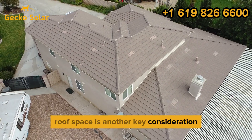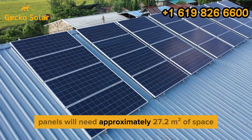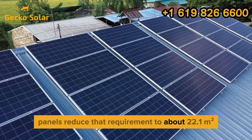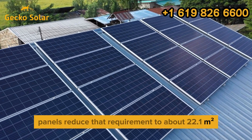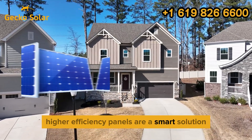Roof space is another key consideration. A system using 300W panels will need approximately 27.2 square meters of space, while 400W panels reduce that requirement to about 22.1 square meters. If your roof is limited in size, higher-efficiency panels are a smart solution.